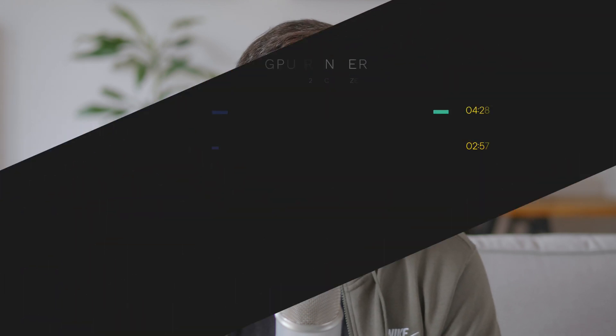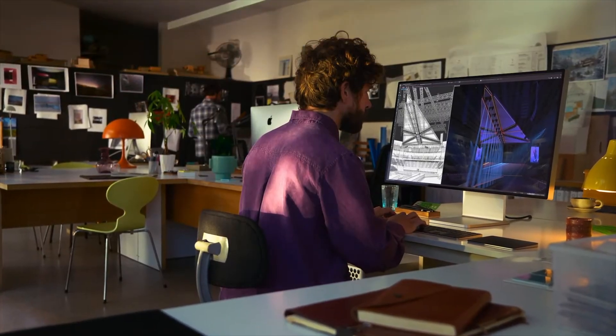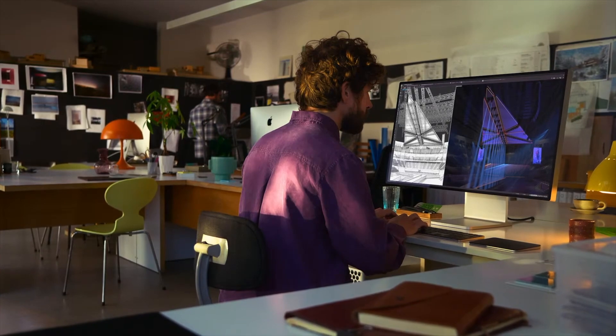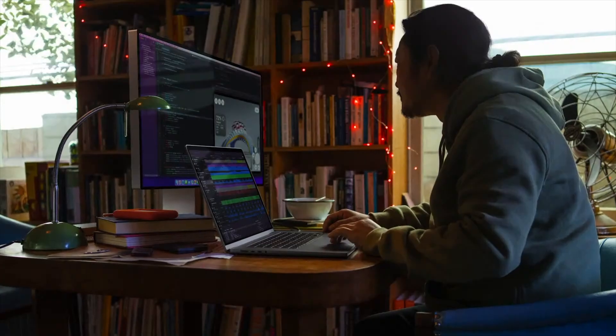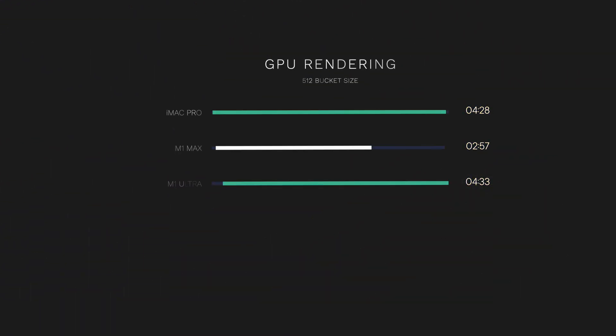How did the iMac Pro do? It finished the render in 4 minutes and 28 seconds. The M1 Max managed to beat the iMac Pro with a render time of 2 minutes and 57 seconds — that's 51% faster. It's astonishing, really. An entry-level setup surpassed what was previously considered a high-performing workstation. The results for the M1 Ultra, though, are confusing — it finished the render in 4 minutes and 33 seconds, which is almost 50% slower than the M1 Max.